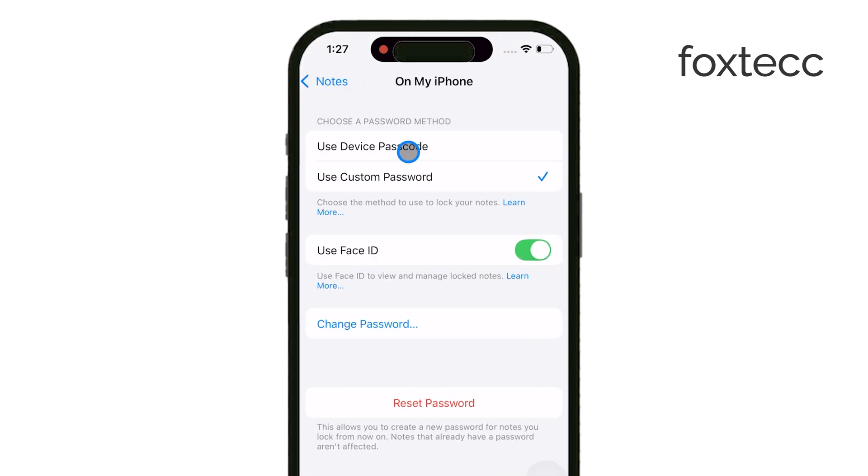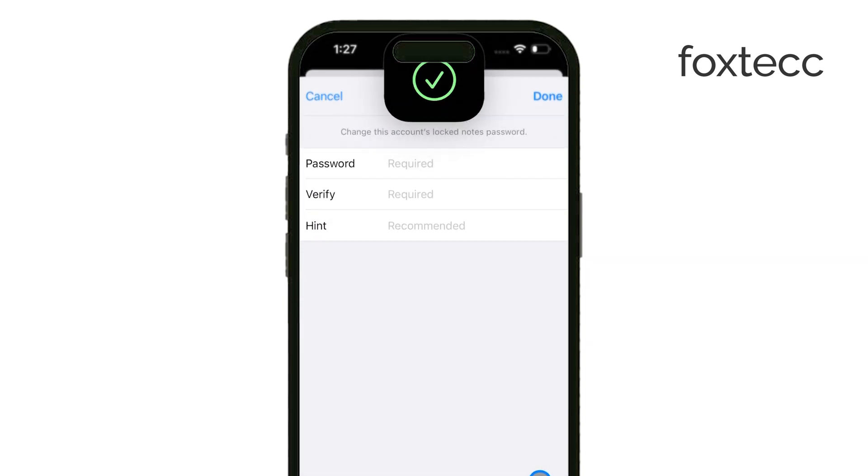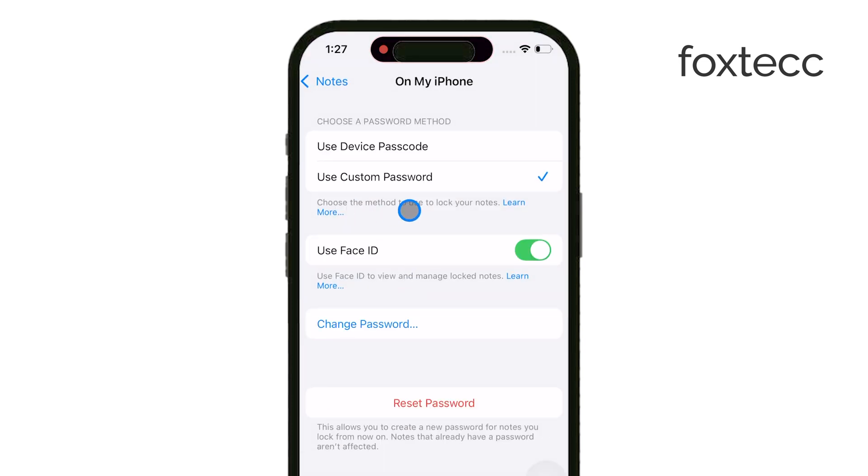You'll now be prompted to enter your current notes password. After that, you can go ahead and enter a new password, confirm it by entering it again, and if you want, you can also add a password hint to help you remember it later. Once you've entered everything, tap Done to save your new password, and that's it.